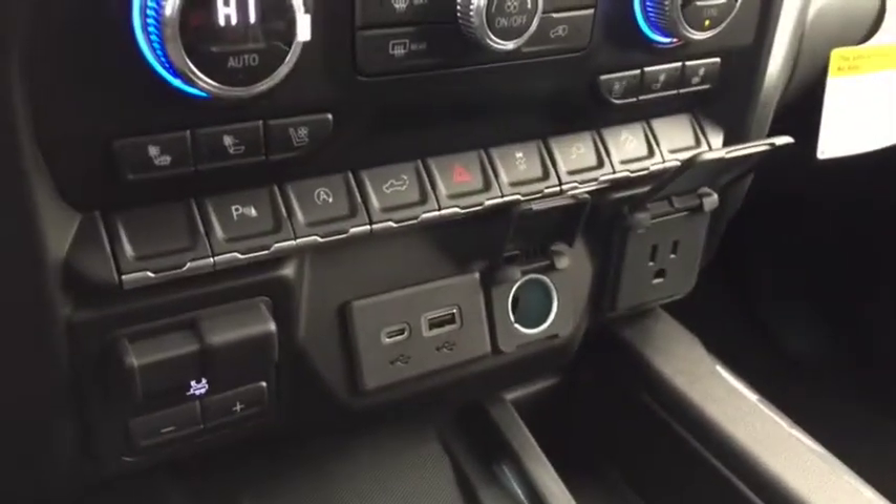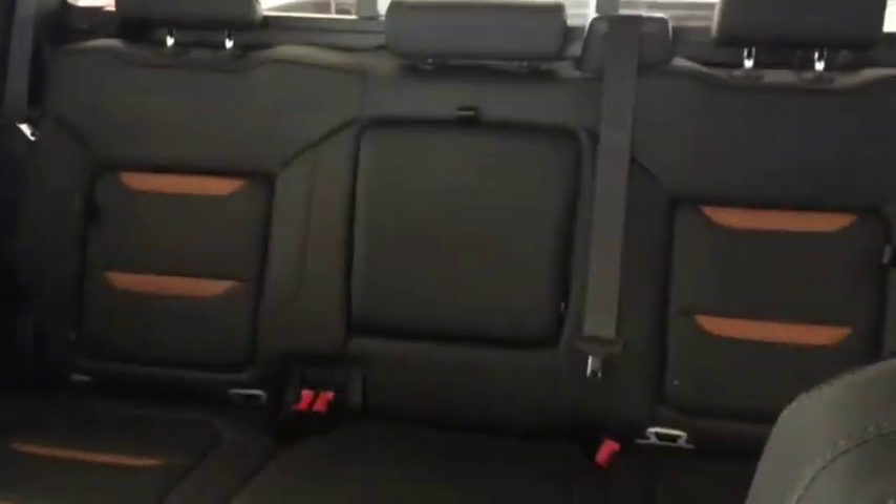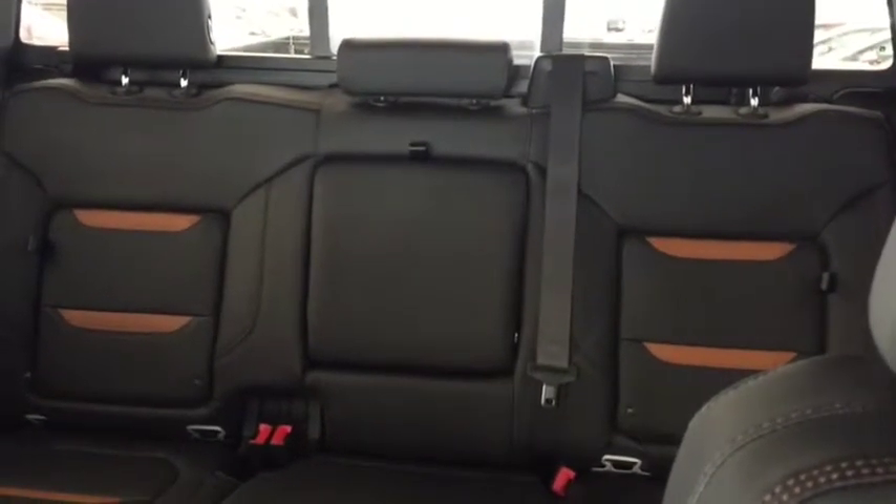Push button start, trailer brake controller, rear park assist, USB port, comfortable seating for 5 with a power sliding rear window and much more.